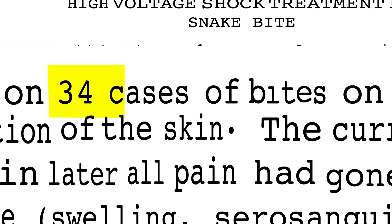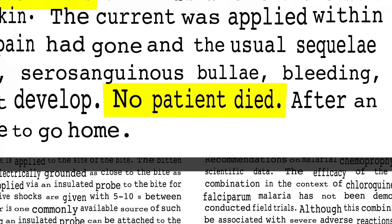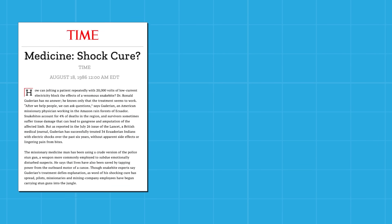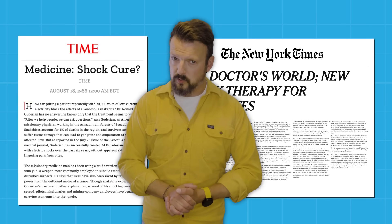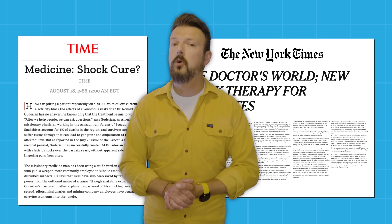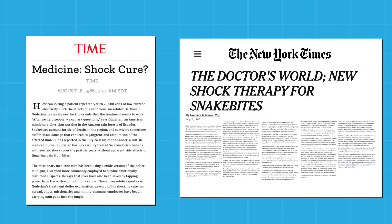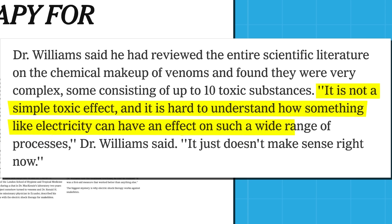After finding that all 34 cases of snakebite victims he treated this way survived, Guderian sent an account of his approach to the highly influential medical journal The Lancet, and the idea was disseminated further via articles in the New York Times and Time Magazine in 1986. This doesn't sound like a plausible medical intervention. A tropical disease expert explained at the time: 'It is not a simple toxic effect, and it is hard to understand how something like electricity can have an effect on such a wide range of processes. It just doesn't make sense.'